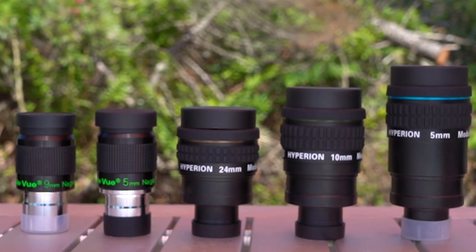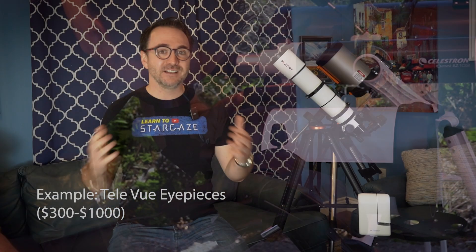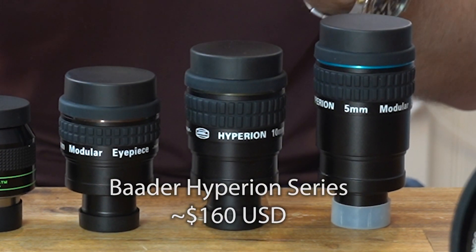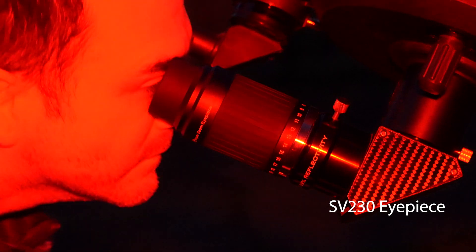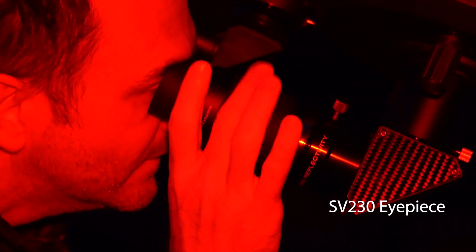When it comes to eyepieces, quality matters a lot. In fact, some amateur astronomers spend just as much on eyepieces as they do on their telescope. Some eyepieces I really like at a reasonable budget are the Baader Hyperion series. I recently got to test the SV Boney high-end zoom SV230 eyepiece, which was really nice — for my observatory, that may be the only eyepiece I'll ever need. I'll leave some links in the description.